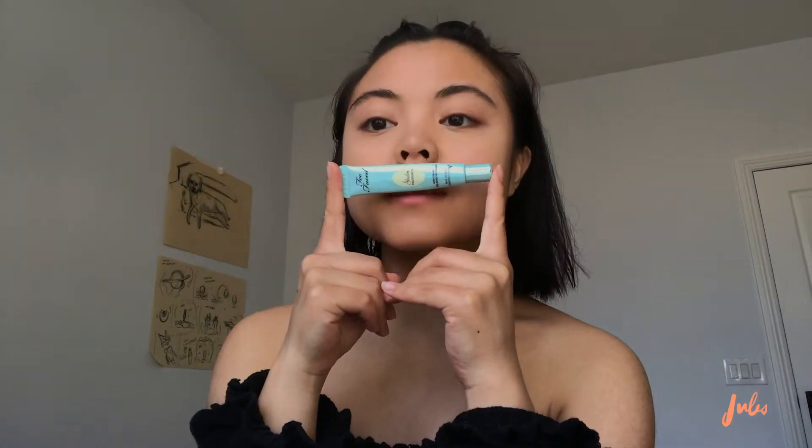I like to use an eye primer. This one is from Too Faced — I've had this forever, guys. So after I prime my eyes, I'm going to go ahead and do a little bit of contouring.